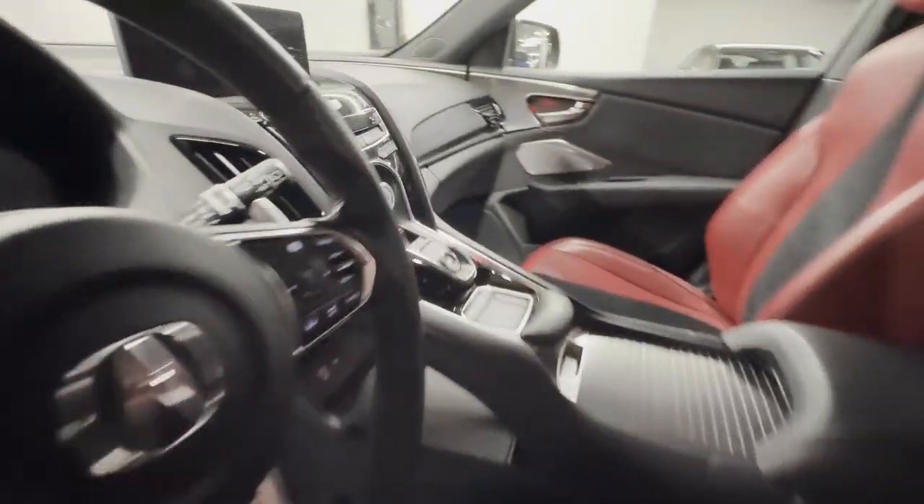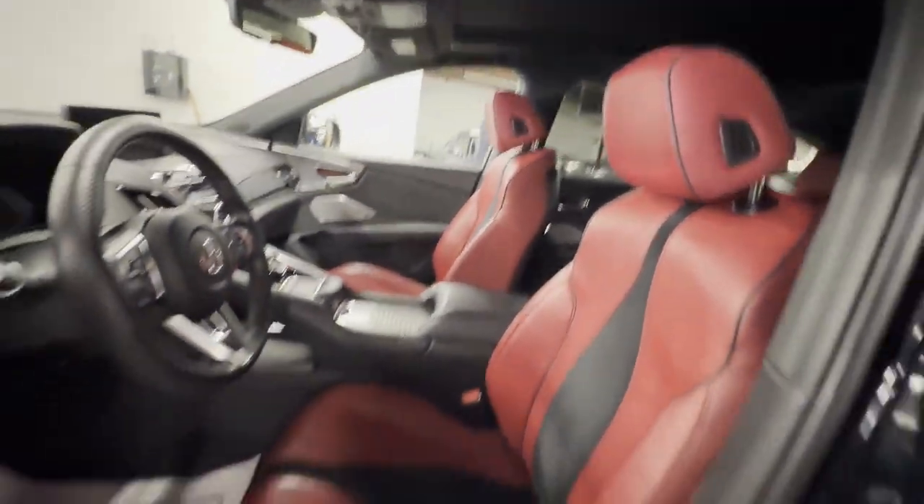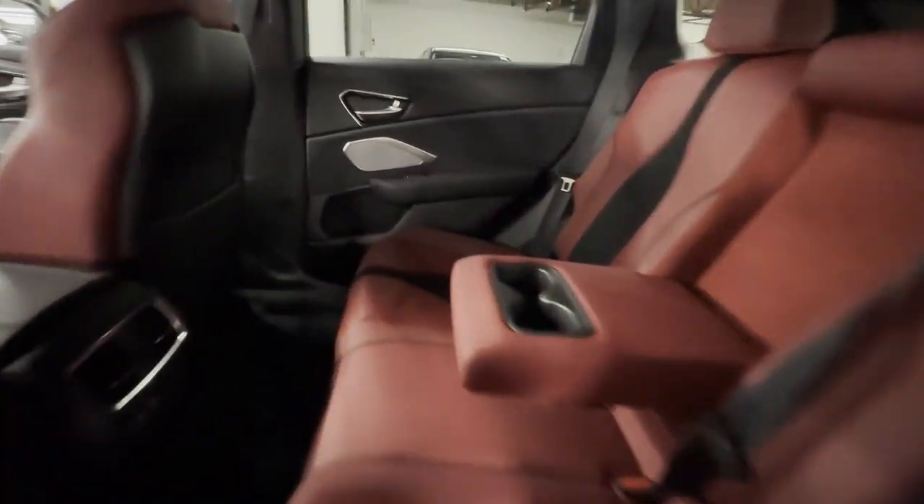Wi-Fi hotspot, satellite radio, navigation, premium sound system, turbocharged engine, multi-zone air conditioning, blind spot monitor, all-wheel drive, and parking aid sensor.